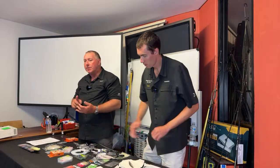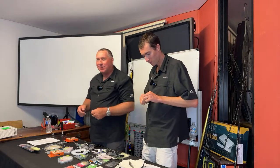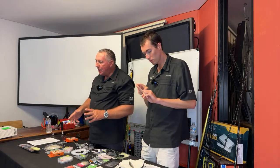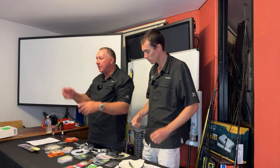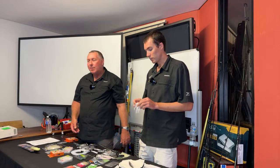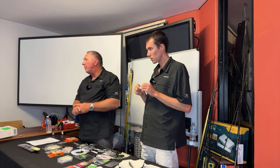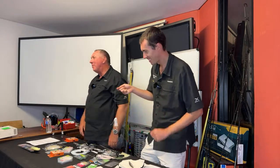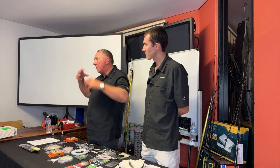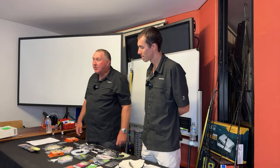For live baiting: we use live slimies, live yakkas, live tailor around 35 centimetres, live pike. I've even caught Jewies on goatfish, tarwhine, whatever I can get when I can't get slimies or yakkas — just pull up a little one on the live bait jig and drop it straight back down. They eat tarwhine, luderick, pretty much anything, but obviously try for slimies or yakkas first.